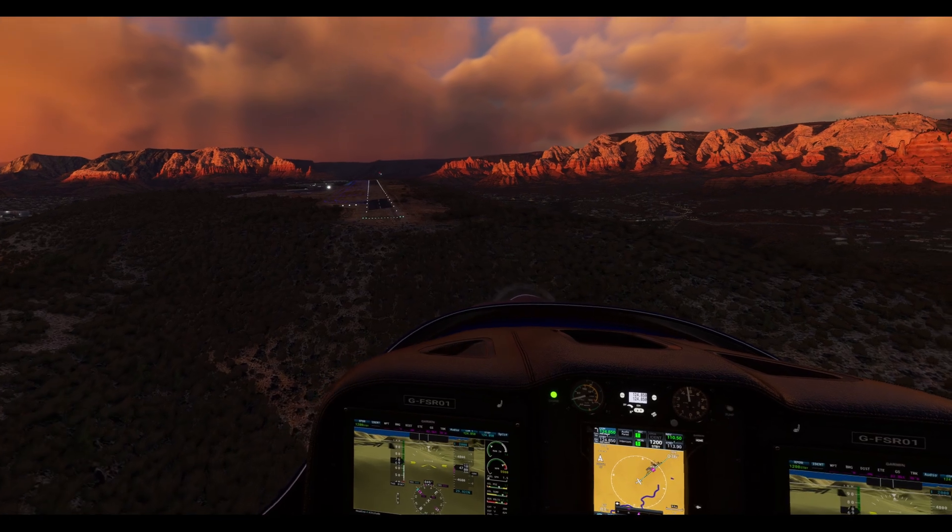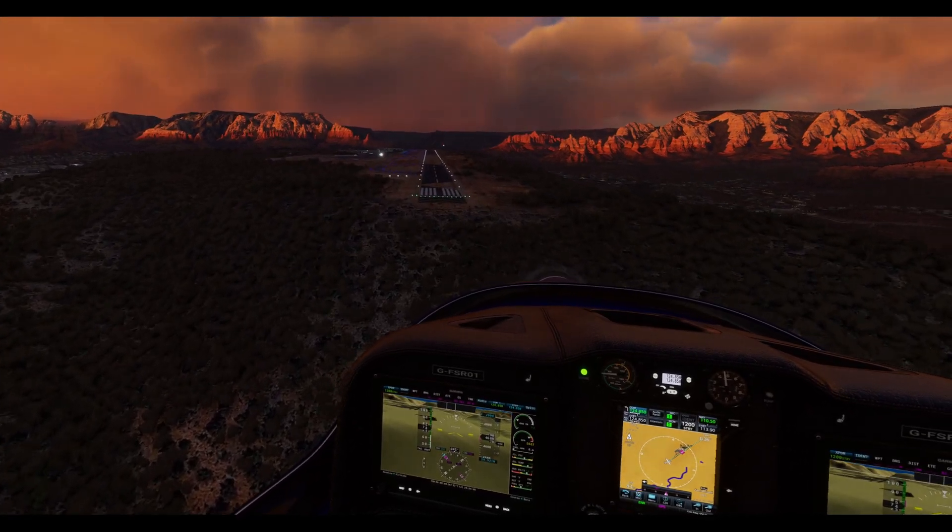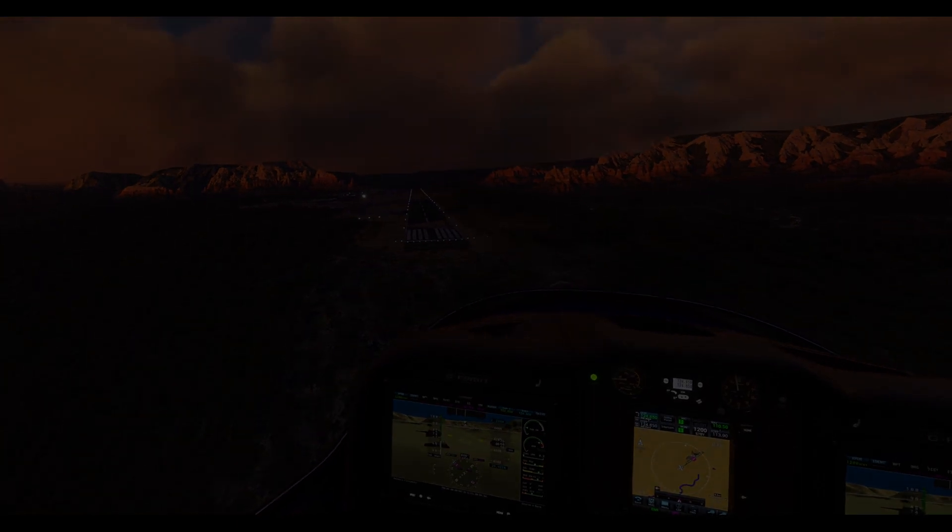And that wraps up this episode, my fellow aviators. May your flights be steady and your adventures boundless. Until next time, happy flying!